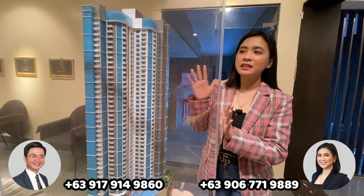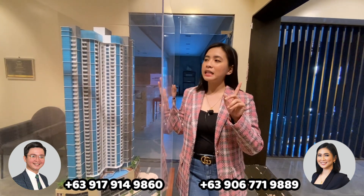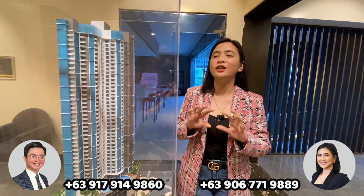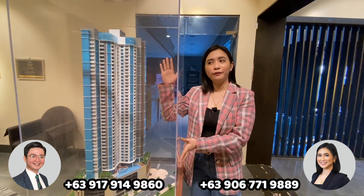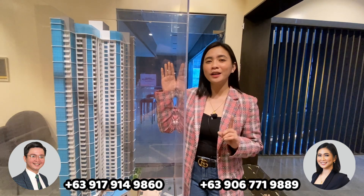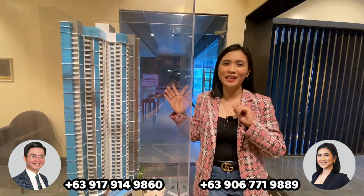In terms of facade, this is also the only project we have here in Uptown that has a mix of concrete and glass facade. All units have their own glass balcony as well. This is the facade of our pre-selling project here in Uptown Bonifacio. To know more about the details inside our project, Lawrence will discuss it in a while.